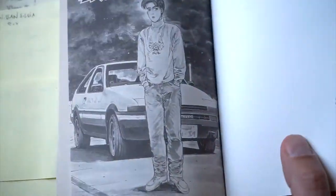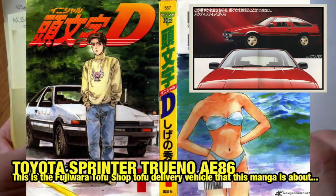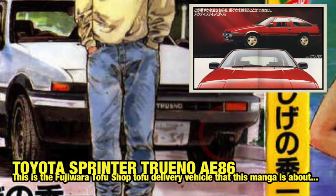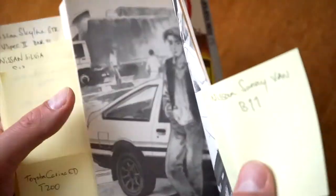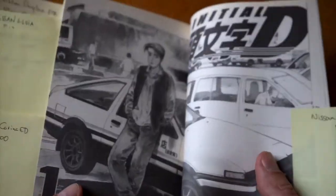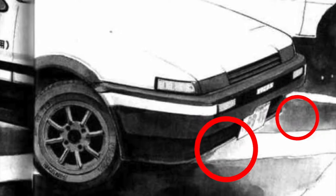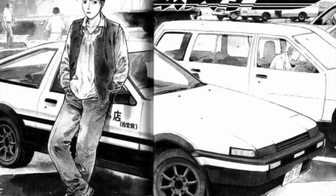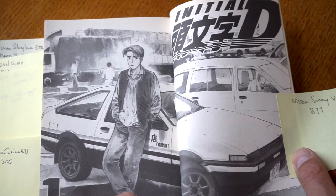On the first page we can immediately see the AE86. Those fog lights are there, but if we then flip to the splash page you can see immediately that there are no fog lights on this AE86. I don't know why, but maybe Shuichi Shigeno forgot to draw these because this was like the early drawings of the AE86 and maybe he wasn't that used to it yet.